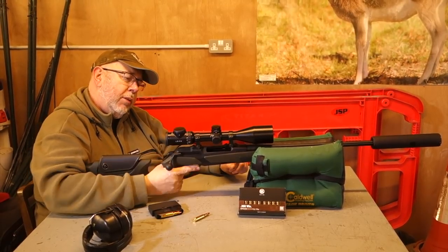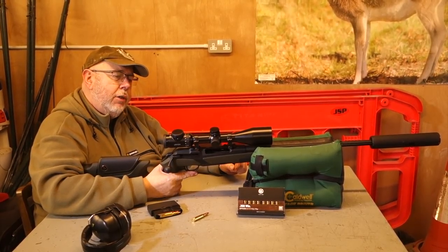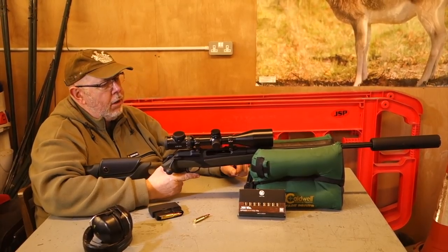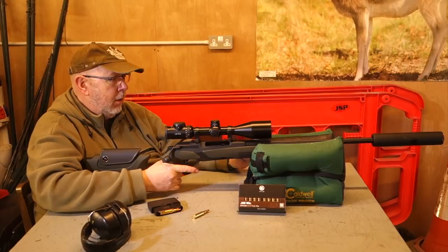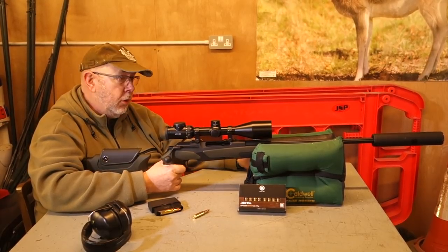Today on test with the rifle I've got a Magnus 2.4 to 16 by 56 illuminated scope — quite nice. This will be the subject of the review, as will this rifle in this month's Shooting Sports March issue.